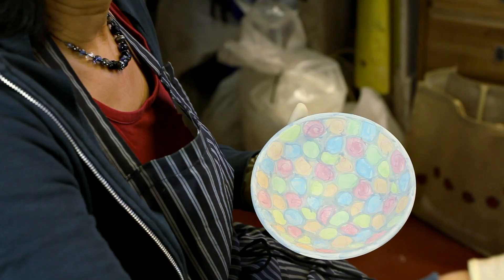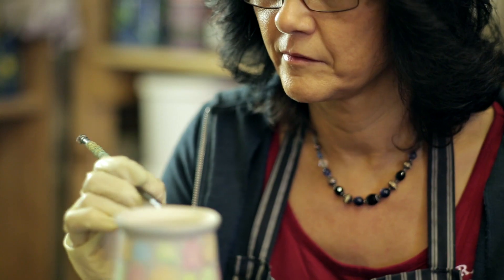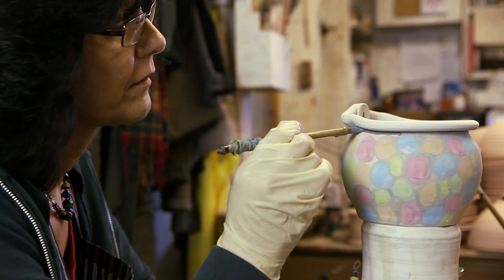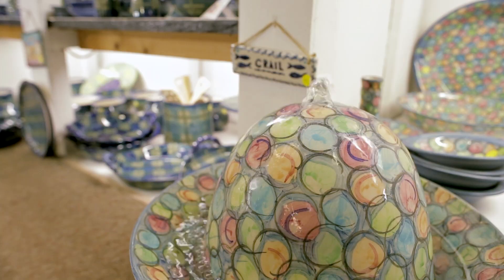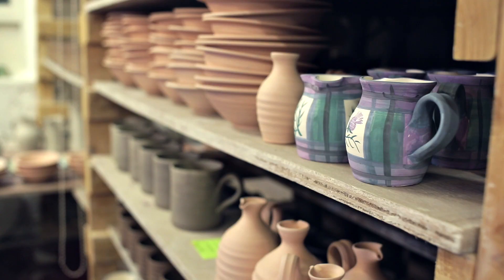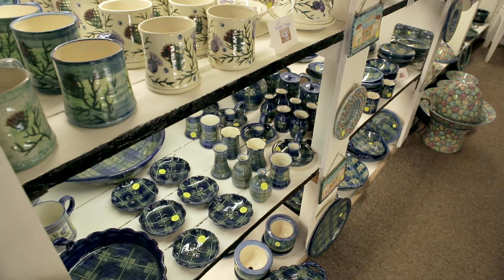One of the designs is called the bubble design. It was actually originated from my daughter, who did art at school. She did a print and brought it along, and we thought we'd try it out on a pot. It took off and became one of our lines. We had a couple that were getting married and they would like a tartan salad set. They asked if we could do it, and we said yes. We had a few customers in at the time and they said, oh, we love that. And that ended up becoming a line as well. That's how the lines sort of happen.